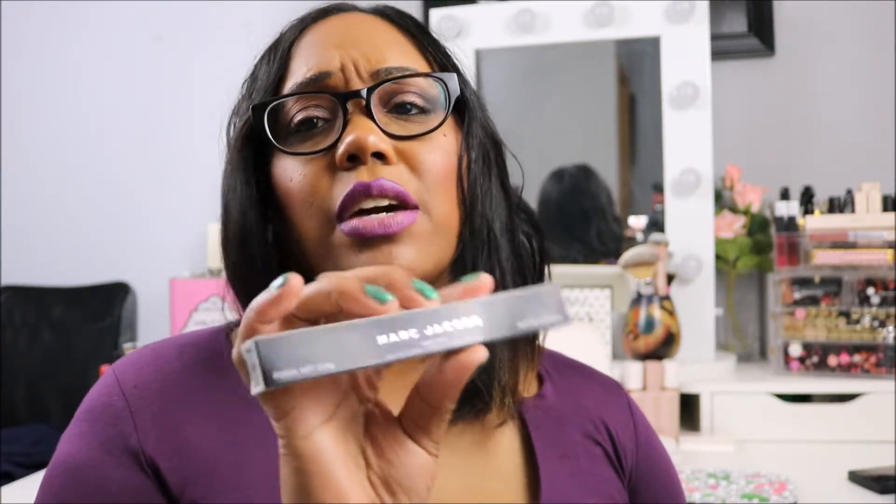The Marc Jacobs gel eye crayon — I can't say enough about this liner. It is amazing. It doesn't bleed, you just glide it on once or twice and that's it. A lot of times I set my liner with black eyeshadow because some liners bleed, but I didn't have to do that with this at all. This is definitely a keeper.